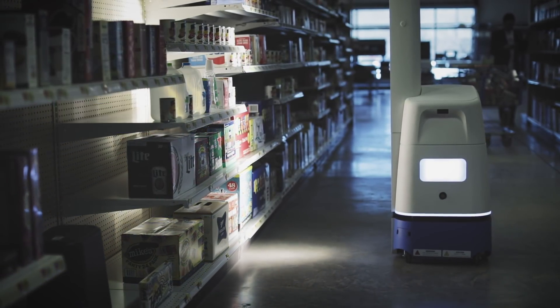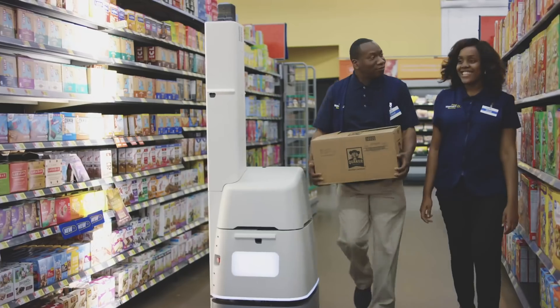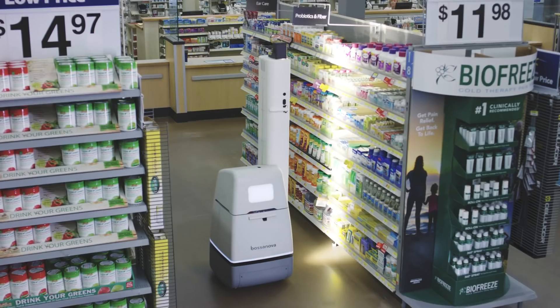Managing on-shelf inventory is really hard because of the flow of product — that volume makes it difficult to make sure a product is on the shelf right on time for the shopper to find it. We're essentially giving visibility to the stores, telling them what is the ground truth. Where are the products? Are they stocked? Are they in the right location? Is the price right?